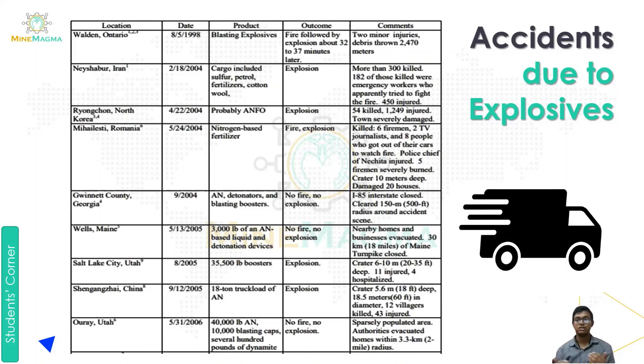The fourth accident was in Mihai Lesti, Romania on May 24th, 2004. The product was nitrogen-based fertilizer and the outcome was fire and explosion. Six firemen, two TV journalists, and eight people who got out of their cars to watch the fire were affected. The police chief of Necheta was injured, five firemen were severely burned, and a crater 10 meters deep was created, damaging 20 houses.